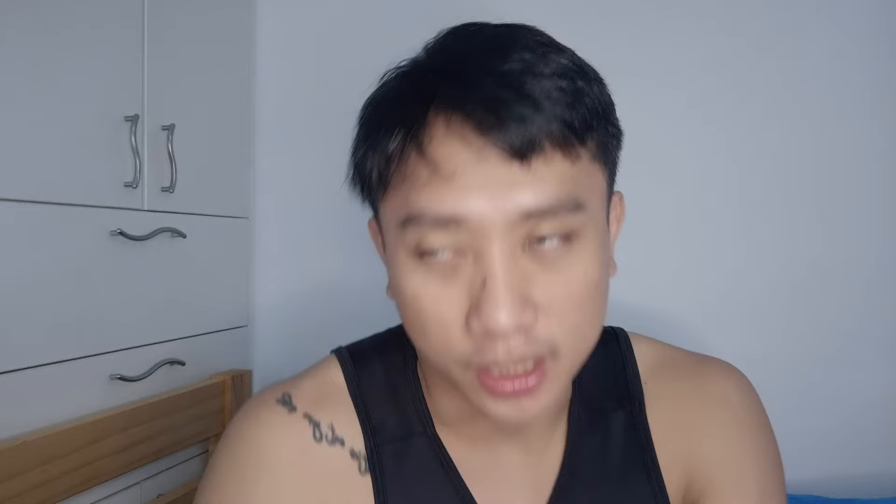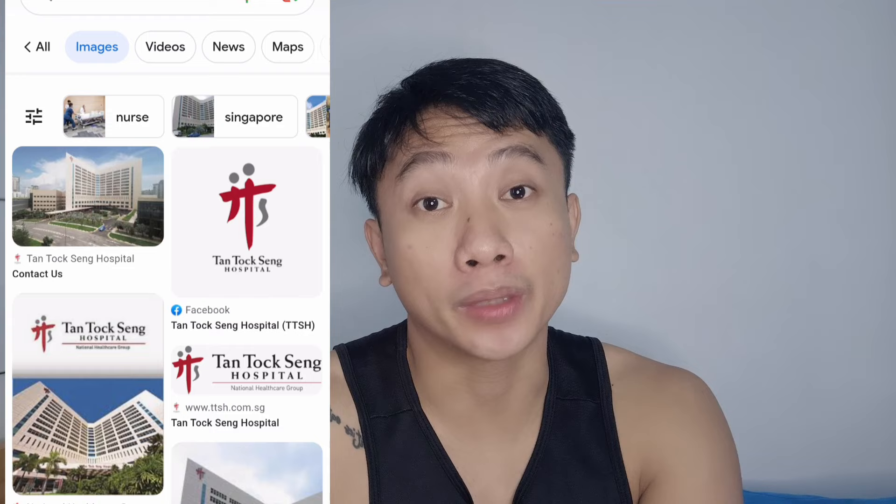Going up a bit, there is TTSH — Tan Tock Seng Hospital. Tan Tock Seng Hospital is under National Health Group. It's quite a famous and big hospital. Some of my friends work there, and it's in the same cluster as where I currently work. The nearest MRT is Novena.